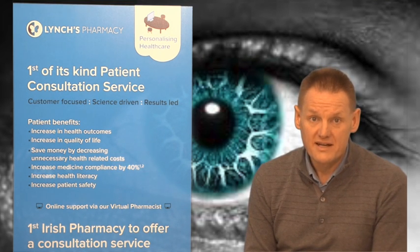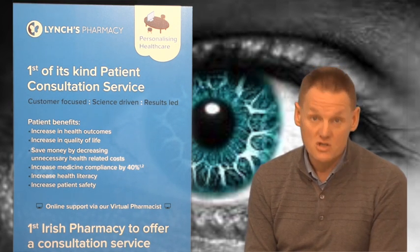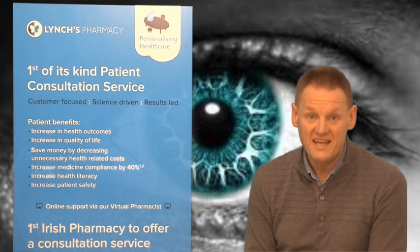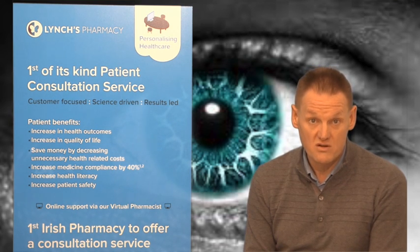A drooping upper eyelid is called ptosis. It's often a sign of systemic disease or something else going on in the body and would require a visit to your doctor. It should be easy enough to tell the difference between the discomfort of conjunctivitis — which would be an itchy and gritty feeling — as opposed to actual pain from within the eye, which will always require a doctor's visit.